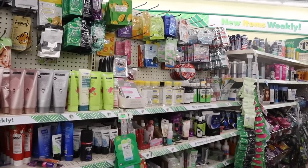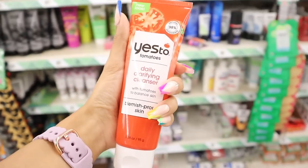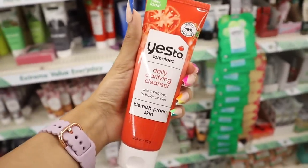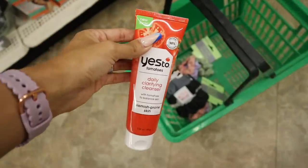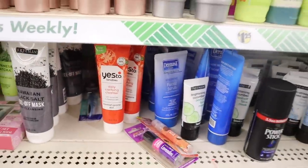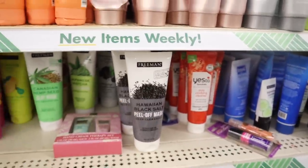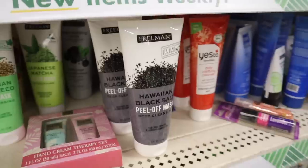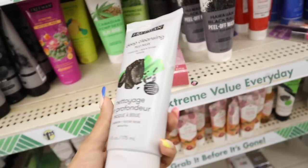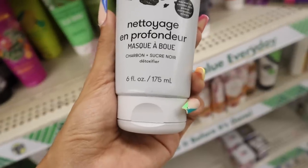I just made it to the skincare section and I'm finding so many name brands and dupes! Look at this — the Yes To Tomatoes daily clarifying cleanser with natural 98% ingredients, for a dollar and twenty-five cents. They also have the Hawaiian black salt peel-off mask for deep cleansing and a luminous complexion — sourced in Hawaii, really cool find. And hiding back here is the deep cleansing mud mask with charcoal and black sugar to detoxify — very interesting!